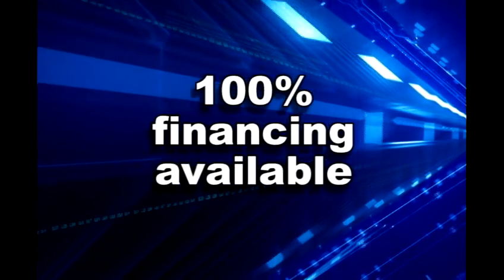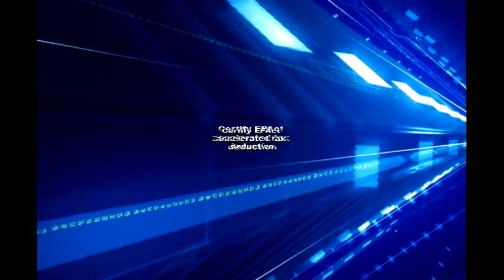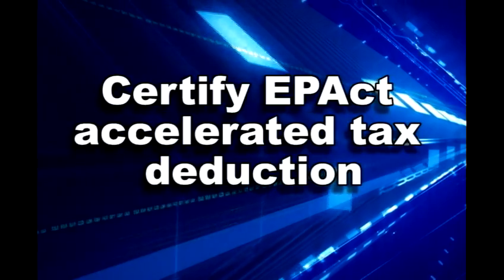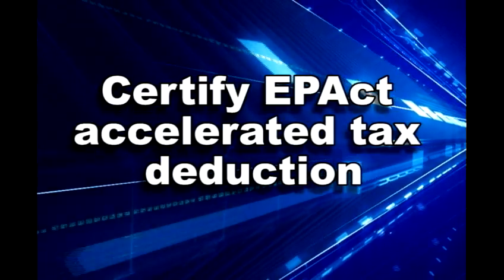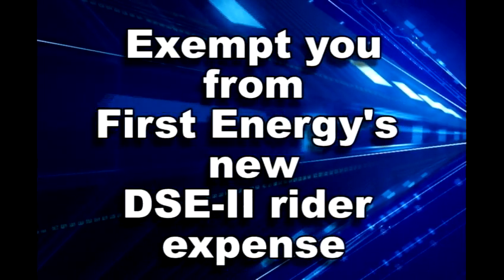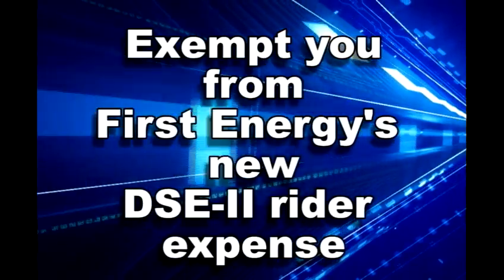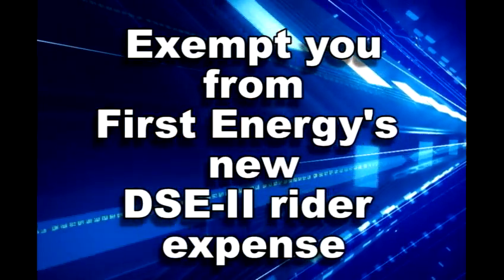If you don't want to tie up your capital, we can even provide 100 percent financing. We'll provide EPAC tax certification so you can deduct your whole project this year. If you're a First Energy customer, we can exempt you from their new DSE2 rider, potentially saving tens of thousands of dollars over time.